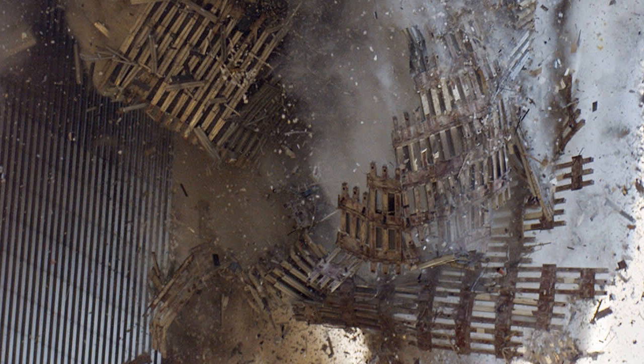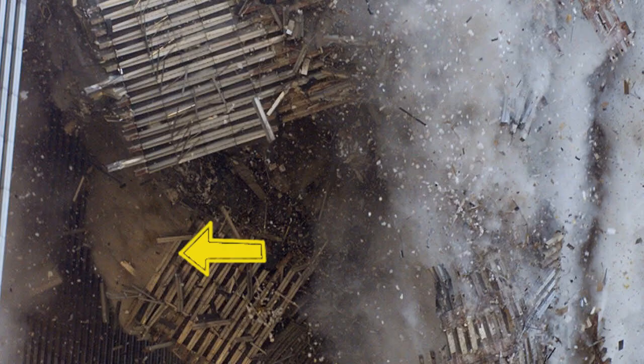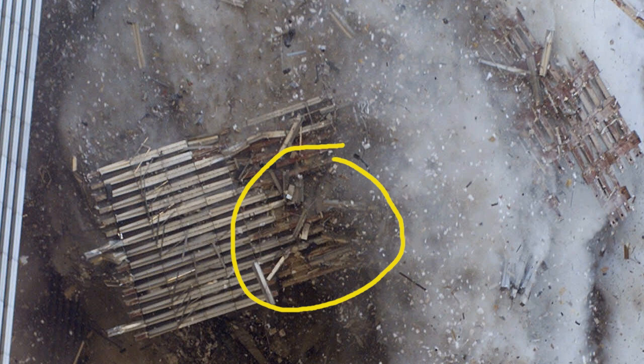The inner face of the outer wall is pointed toward the camera — no concrete containing floor pans, no insulation. Note the ghost-like appearance of this area, and the jet of dust here. Take a look at this area; we'll be examining it again shortly.